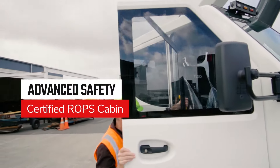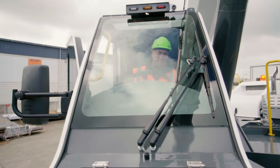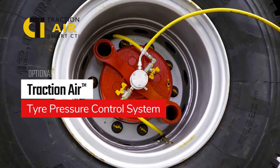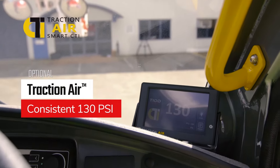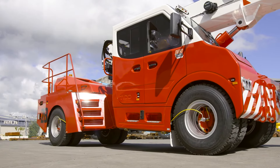And for the ultimate in driver and dogman safety, a certified ROPS cabin — the only one in its class. Traction Air, TRT's central tyre inflation system, can keep tyre pressure at a consistent 130 psi, no matter the load or the site conditions.